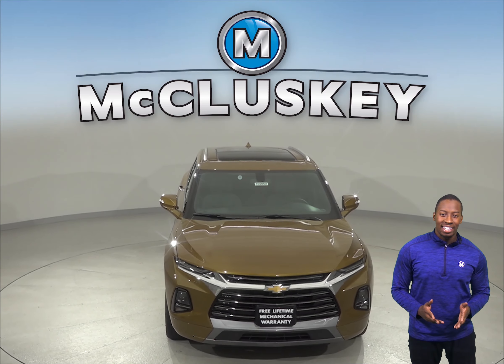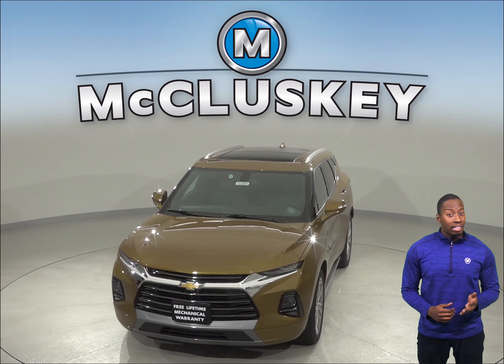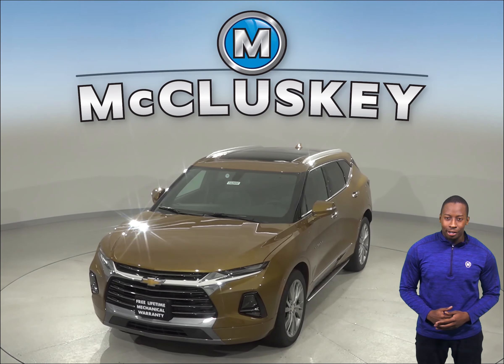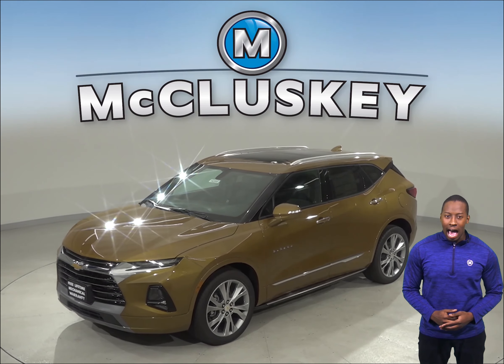There's no denying its presence. The Chevrolet Blazer offers three unique trim levels with a variety of different interior and exterior options. This elegantly styled Chevrolet Blazer has a lot of style and attitude.